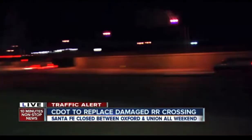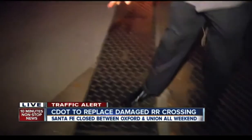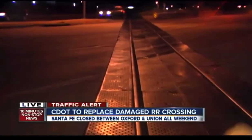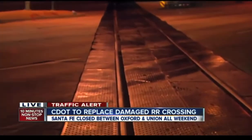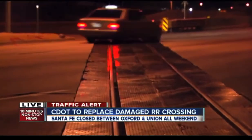That closure is going to be from Union behind me over to here at Oxford. In between is this railroad crossing that is going to cost just shy of $1 million to fix. 70,000 drivers a day utilize this stretch of road, and it's going to be closed in both directions to fix the rubber that's sticking out of the road.